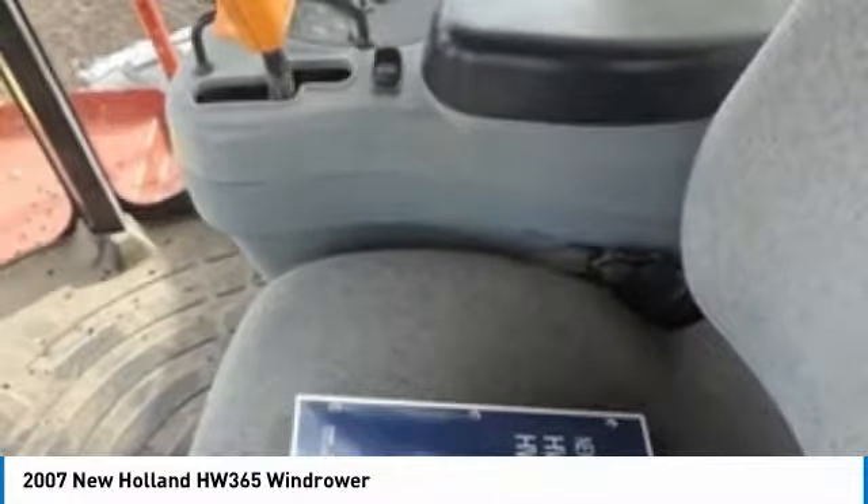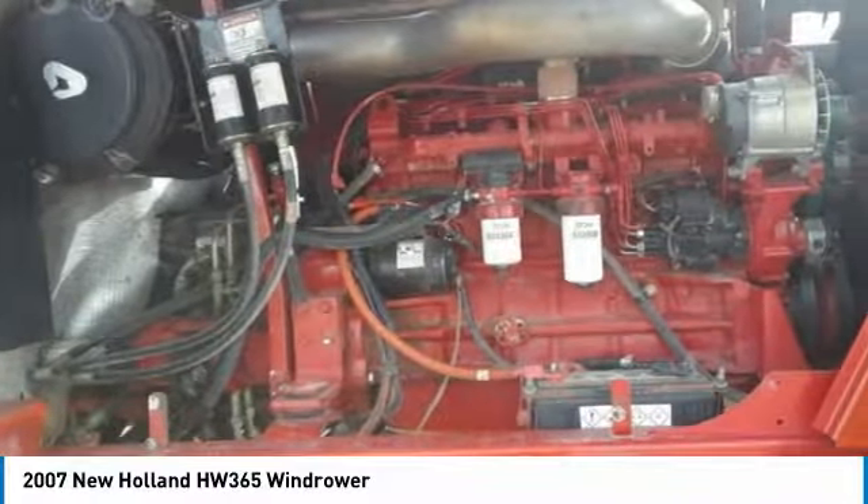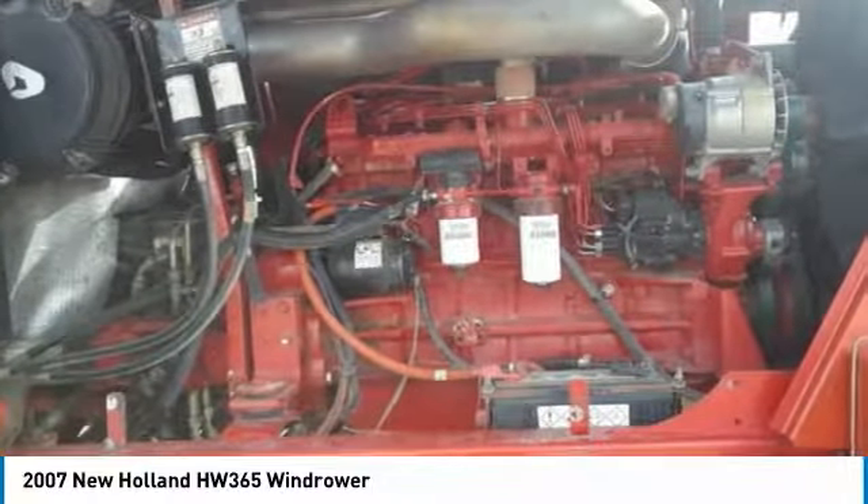Highlights of these features include: 18-feet discbine header, new modules, new shaft, new fuel injection pump at 250 hours, two-speed hydro-stat transmission, updated to shock hubs when modules were put on.